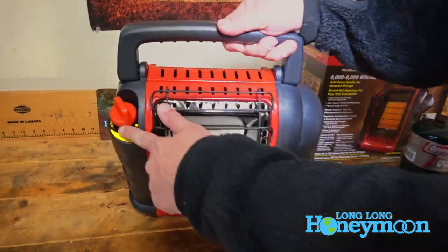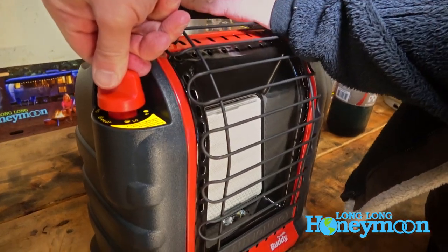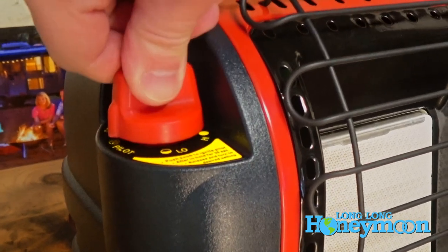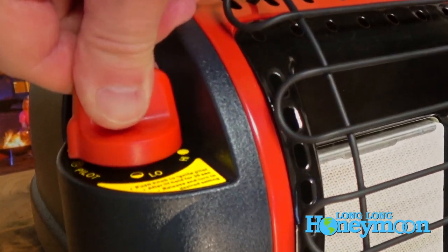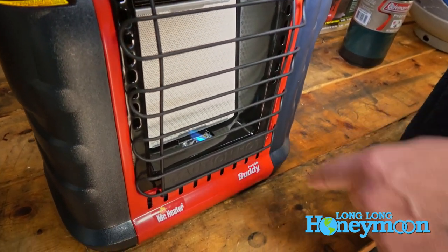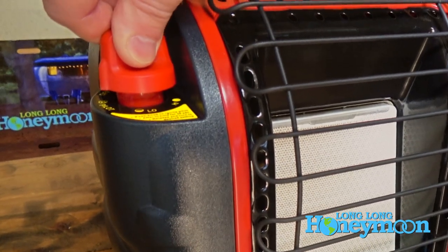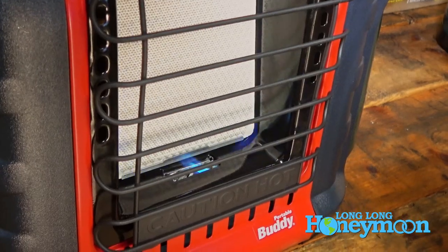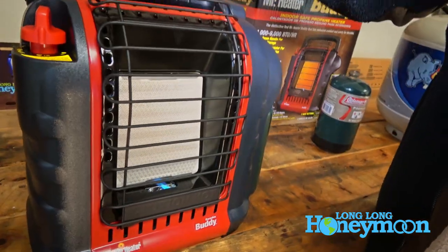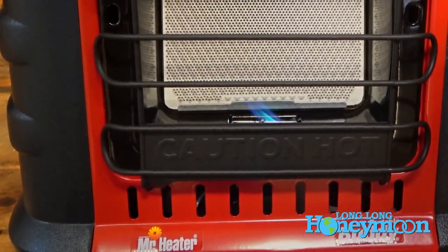On the top left is the control knob. All you have to do is push and rotate the knob to the pilot position, push down and you will trigger the piezo lighter. It might take two or three attempts, but you can see at the bottom the flame for the pilot light is burning. When you lift up and rotate the knob to the left, you can go to the low setting or the high setting. You may have heard the flame ignite — that is a ceramic heating element in the center.